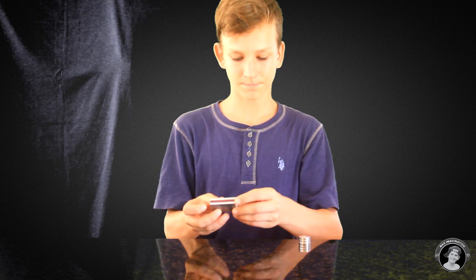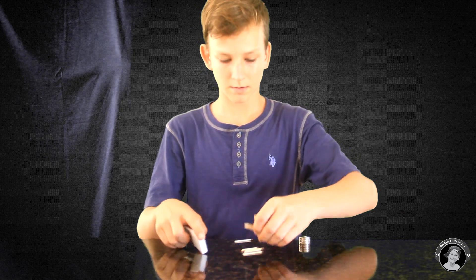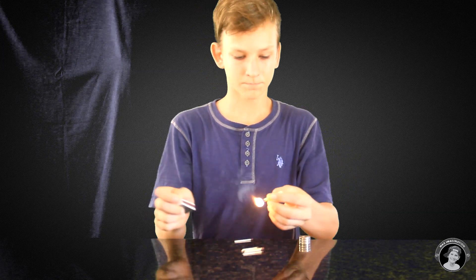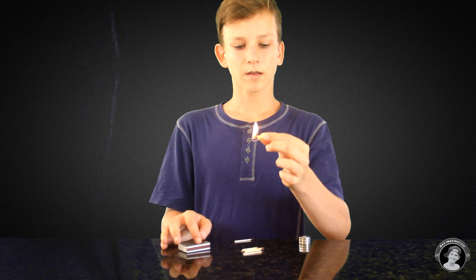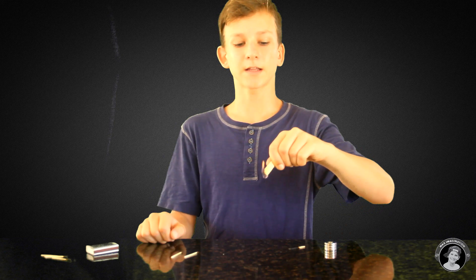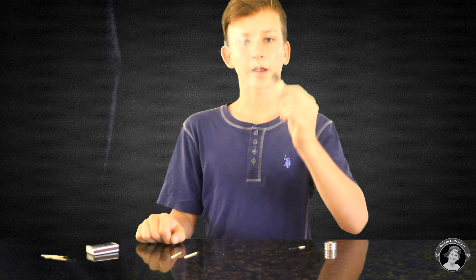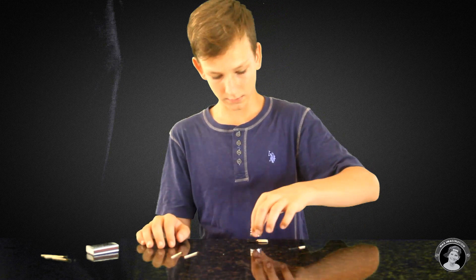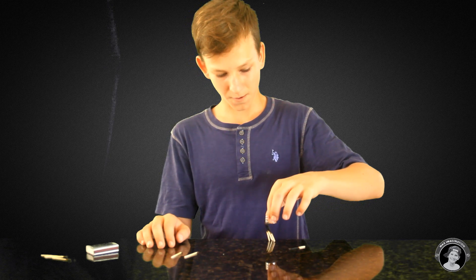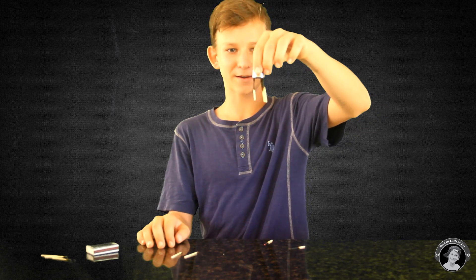For this experiment, you will need a neodymium magnet and a box of matches. Take as many matches as you need, and you're going to light them on fire. Wait until they burn a little bit, but mainly the match heads need to burn because that's what attracts to the magnet. Okay, blow them out. I'm going to set them on the table and let's see if they connect to the magnet. Oh, there we go — it's pretty cool. As you can see, they're attached to the magnet right now.